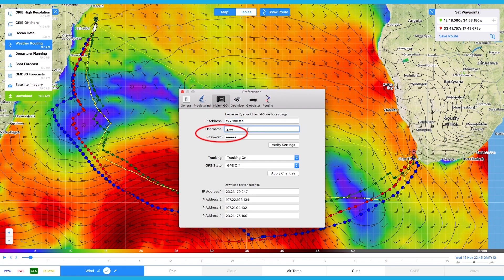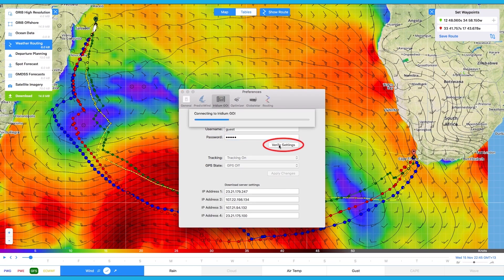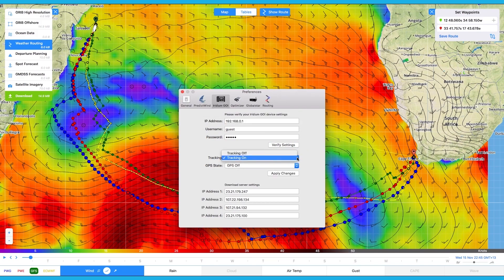Enter 'guest' as your username and password. This should not be changed — it is set already as the default. Click Verify Settings. Turn your tracking on and your GPS on. Click on Apply Changes.